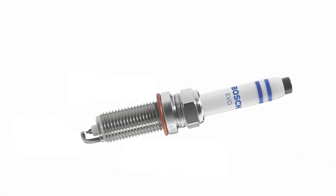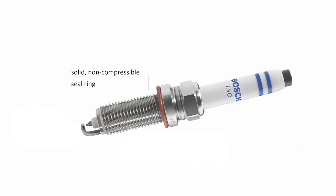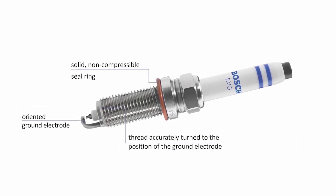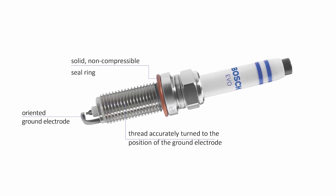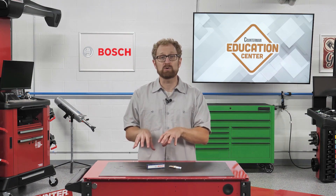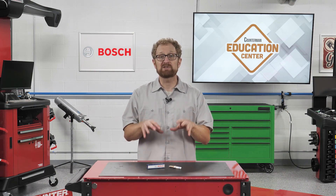Bosch EVO spark plugs for specific GDI engines feature a solid non-compressive seal ring, an oriented ground electrode, and a thread that's accurately tuned to the position of the ground electrode. All indexed spark plugs should only be installed using a torque wrench to the specified torque, and this type of solid seal ring must not be angle tightened.